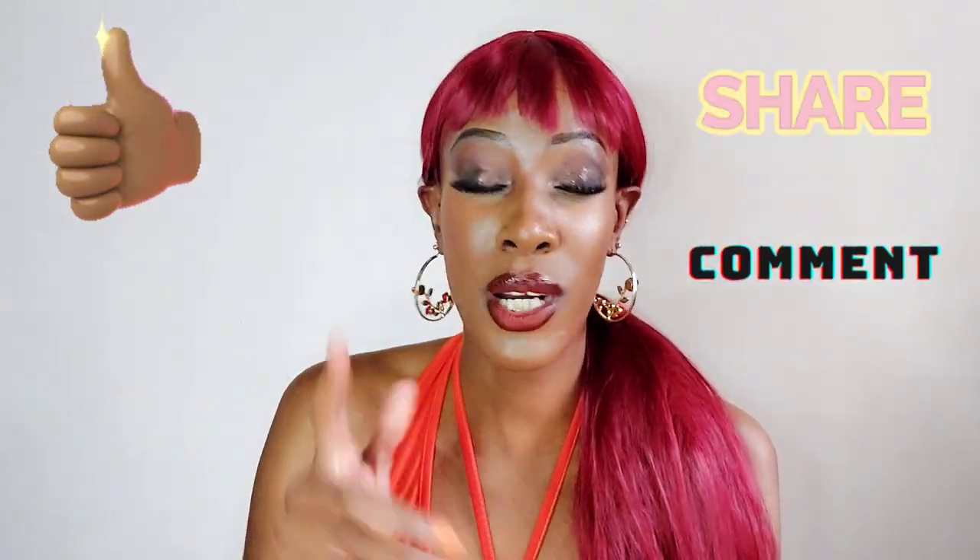So guys, which one do you think is the best? Don't forget to like, subscribe, share, and comment down below what else you want to see on this channel. I'll see you in my next video — bye!